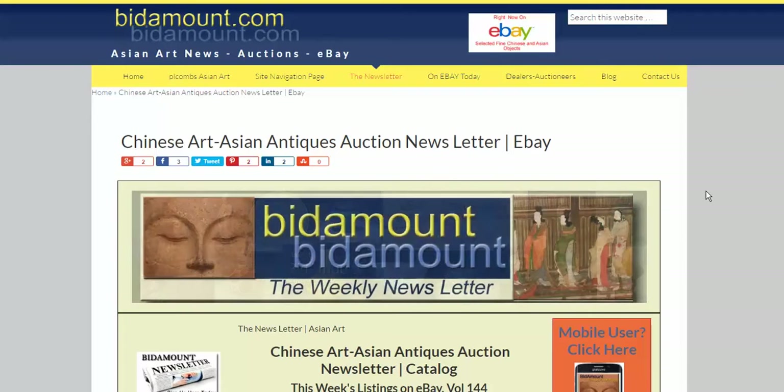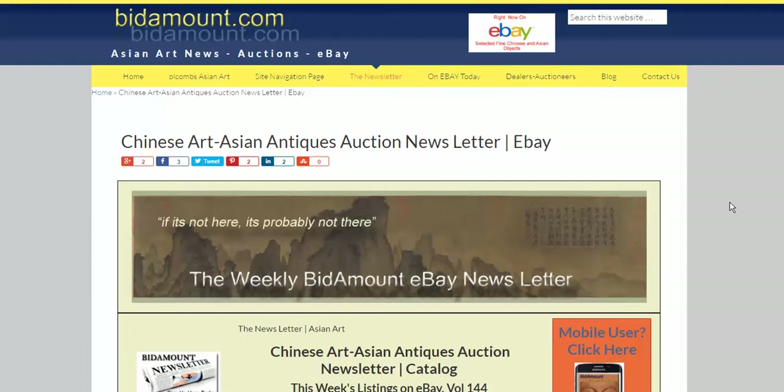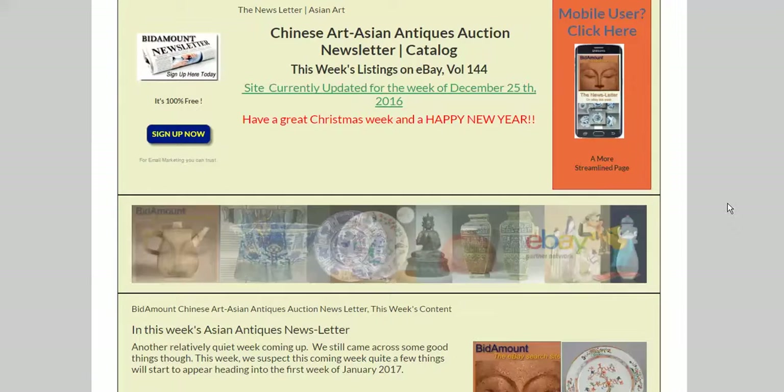Hello, this is Peter Combs, Bidamount.com. Today is Friday, December 30th. Hope everybody had a great Christmas. We're going to take a look at last week's newsletter and see how things went.